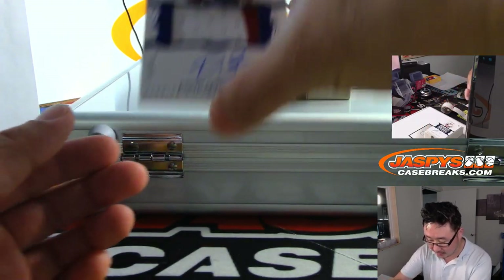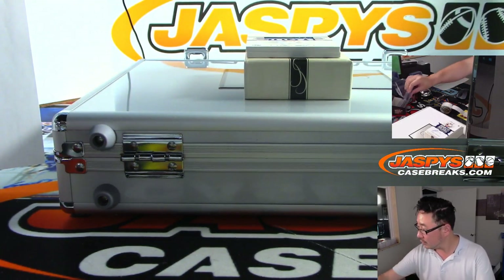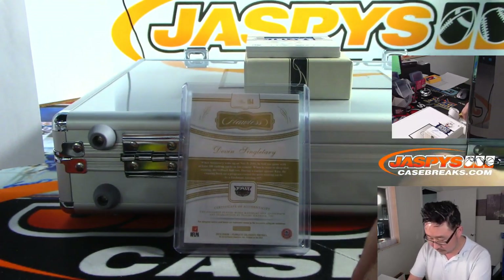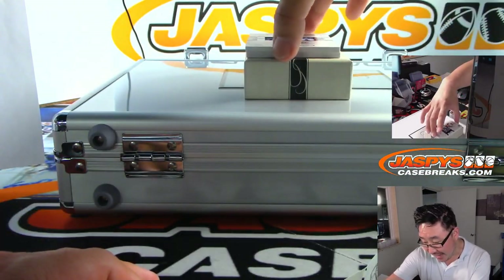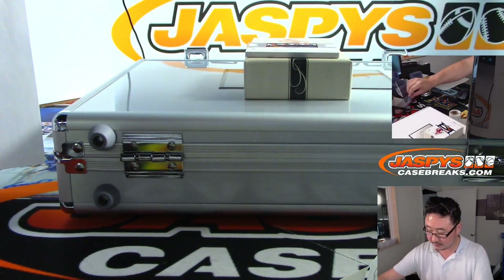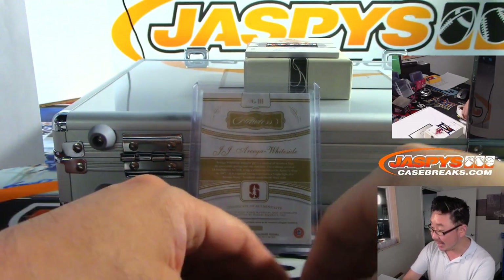Next up, two-color jersey and autograph, 6 out of 15 — Devin Singletary. Another Buffalo Bill for Daniel! Buffalo! Next, nice patch and autograph, 10 out of 15, JJ Ortega Whiteside. Nice patch. And that is for the Fly Eagles Fly, who are still up 34-27.